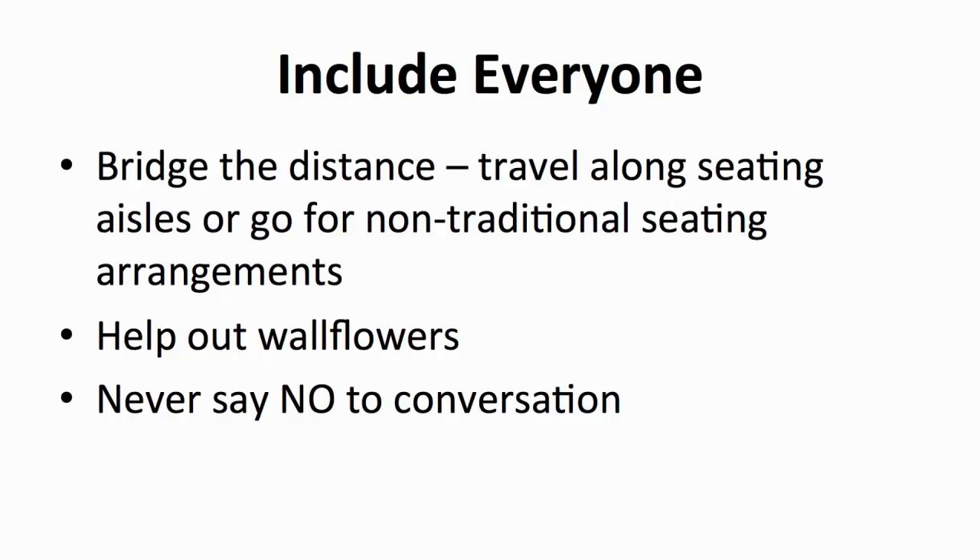Nothing is less fun than attending an event and feeling like you don't fit in. This is why your team should be mingling with guests whenever they can and be on the lookout for wallflowers — the shy ones who keep to the edges of the room. Strike up a conversation with them and find out what they do. Let them know subtly that their attendance is appreciated and help them blend in. Introduce them to other people at your event or pair them up with other wallflowers. Also, being told no is rarely fun, so do refrain from shutting down ideas and opinions when mingling with your guests.